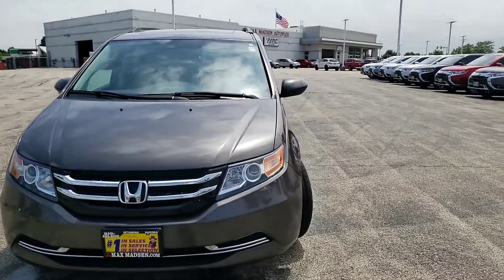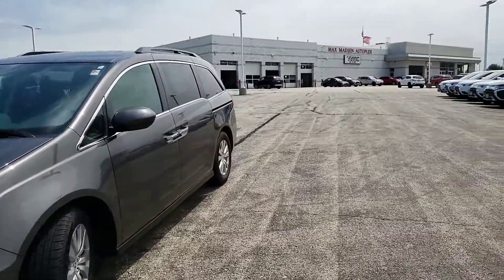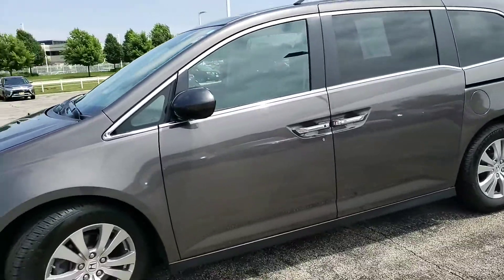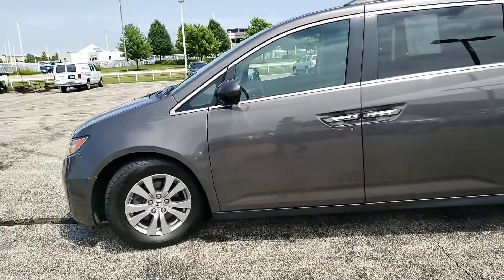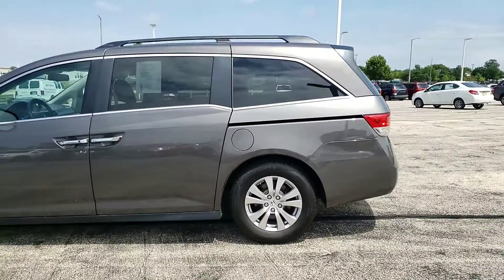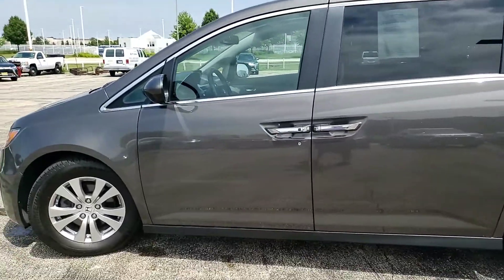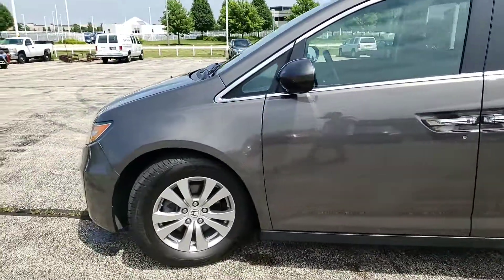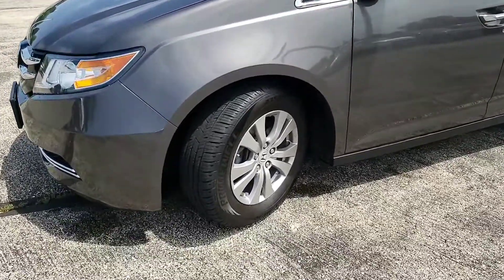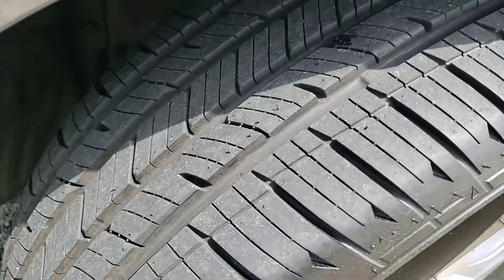Hello again, this is George here with Max Mattson Aurora Mitsubishi with the Honda Odyssey. Just wanted to give you a better idea of the vehicle and go over a couple things so you get a little bit more familiar with it, and to show you that it's still available. It's been fully inspected, fully detailed — a 2016 EXL.